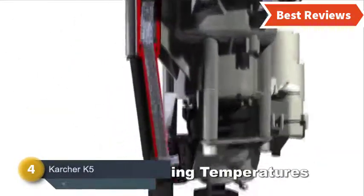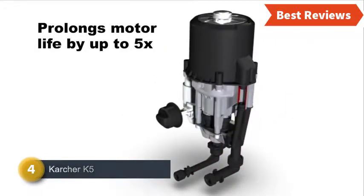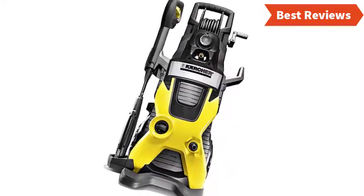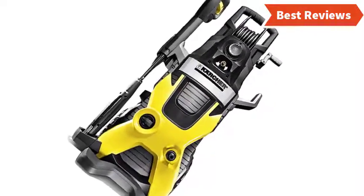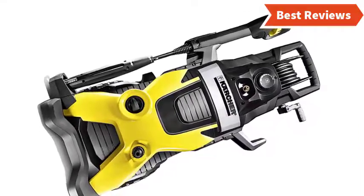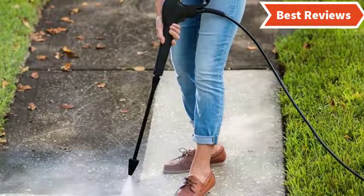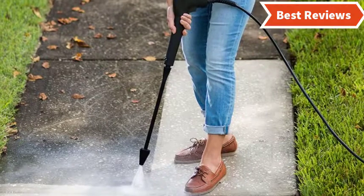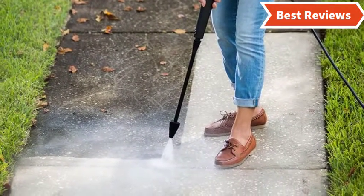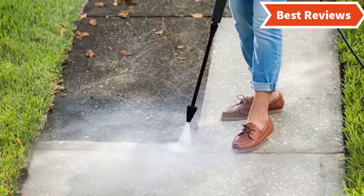Number 4 on our list is the Karcher K5. You will get great performance from this pressure washer with sufficient power and convenient design. This 1.4 GPM pressure washer works with 2000 PSI. The 25-foot hose makes using it easier. You can simply adjust the power of the spray, which ensures accurate working. The water-cooled induction motor increases working efficiency and also increases the lifespan of the tool. It is a good option for a reasonable price. The confusing assembly manual is a shortcoming you might not like. Overall, it's a quality pressure washer for an affordable price.